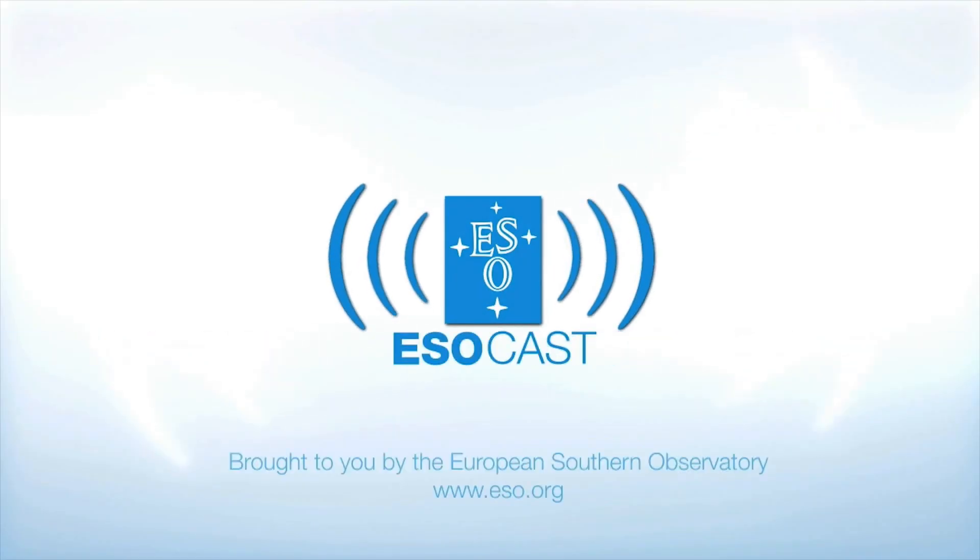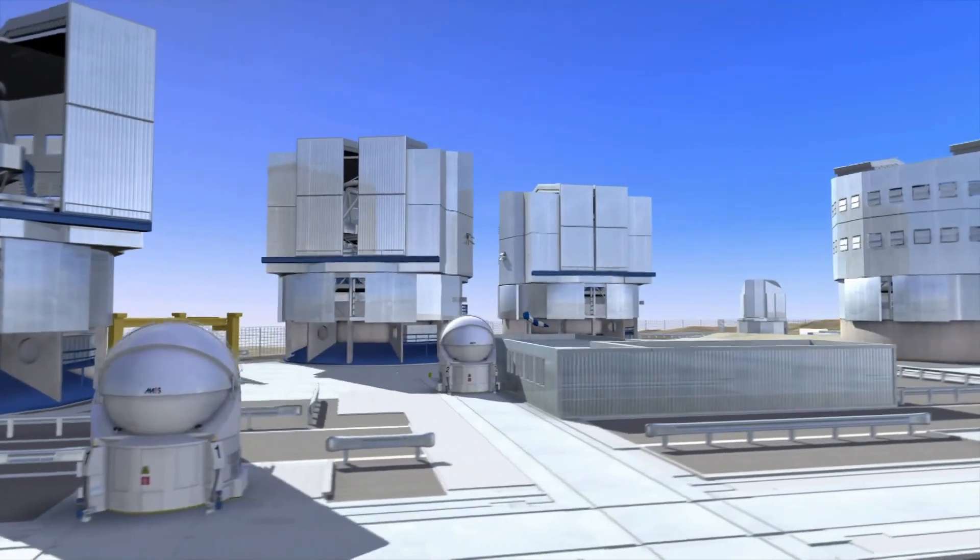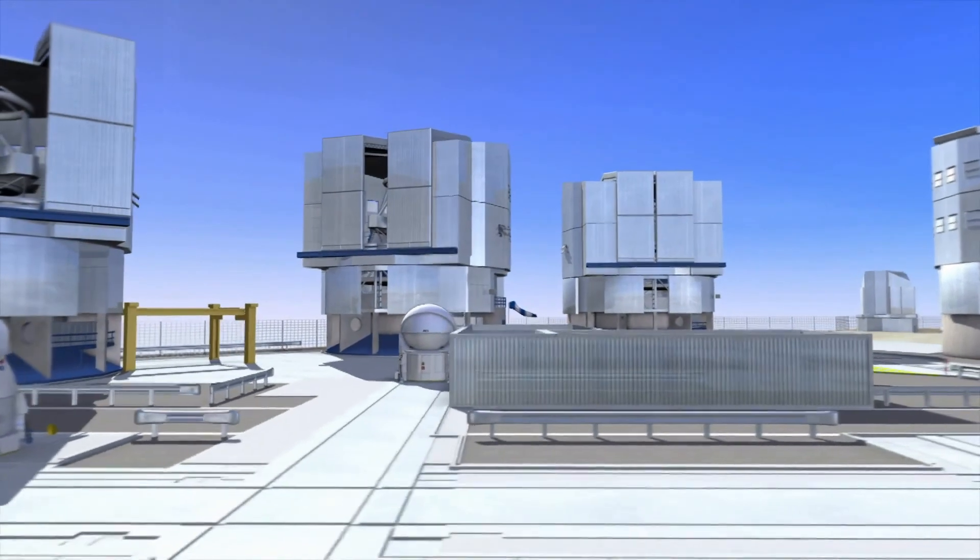Now that you've caught up with Hubble, make sure to get the latest from the ground too. The ESOcast highlights the best of the European Southern Observatory and its powerful telescopes that observe from high in the Chilean Andes, at the southern hemisphere's best-known sites for astronomical observations.